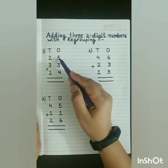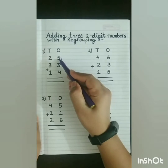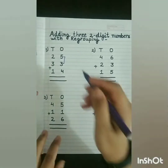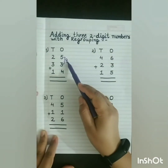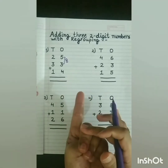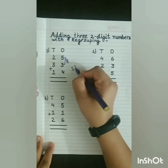For this, first we will count the first 2 numbers. 5 in my mind, 3 on my fingers. After 5: 6, 7, 8. So we will write 8 here. Now, 8 in my mind, 4 on my fingers. After 8: 9, 10, 11, 12. So we will write 12 here.